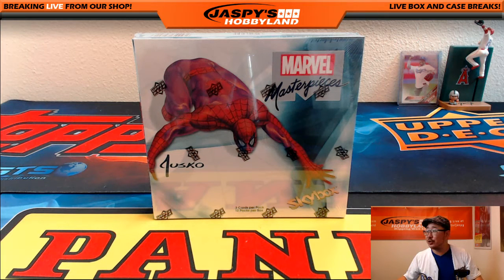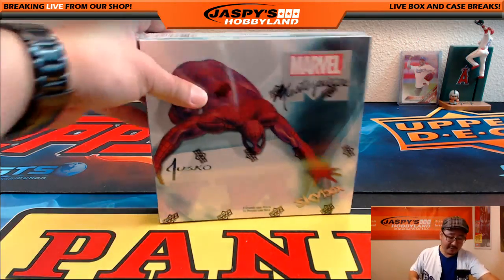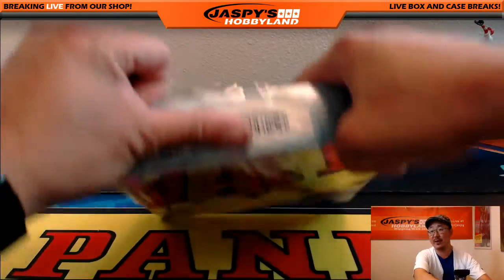Hi everyone. Joe from JazzBeastHobbyland here doing a quick personal box for Gary. It's Upper Deck Marvel Masterpieces — some really good stuff. Thanks, Gary. If you guys are interested in something like this, hit us up at jazbeasthobbyland at gmail.com.